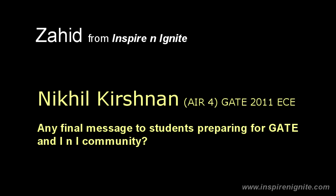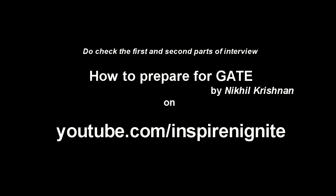Thank you, Nikhil. It was really nice talking to you, and this will help a lot of students in India. Thanks for watching the interview. I hope it motivated and charged you to prepare sincerely for GATE. Please subscribe to the Inspire and Ignite YouTube channel to get upcoming interviews with GATE toppers and educational experts talking about educational opportunities both in India and abroad. Thank you all for your support and constant encouragement — wishing you wonderful luck. Thank you so much for joining us.